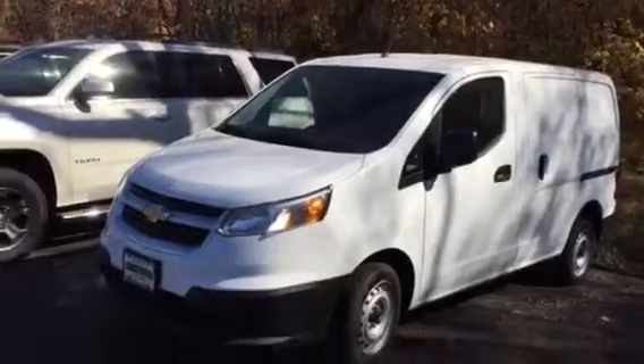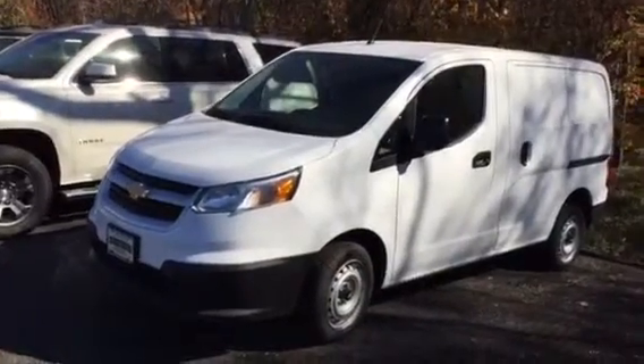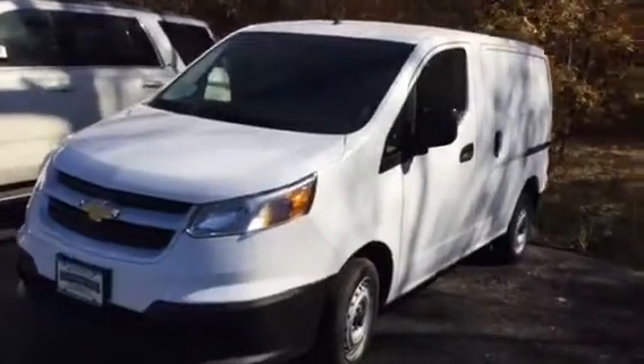Great little truck. Really handles the city well, great maneuverability. It has sliding doors on both sides, which I'll show you.